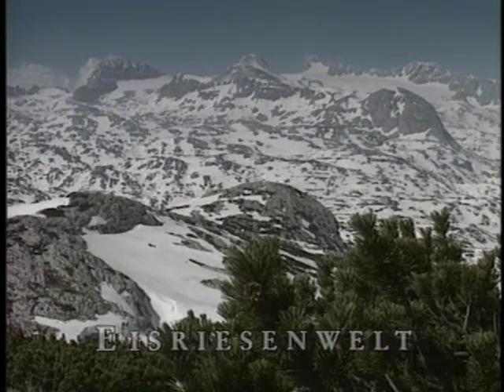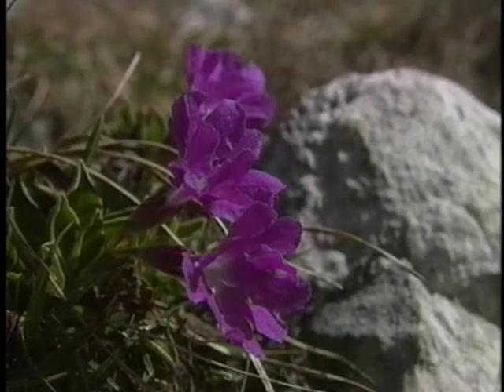A few hundred kilometers to the southwest in Austria, one can explore other ice caves, of which the most awesome is without doubt the Eisriesenwelt.